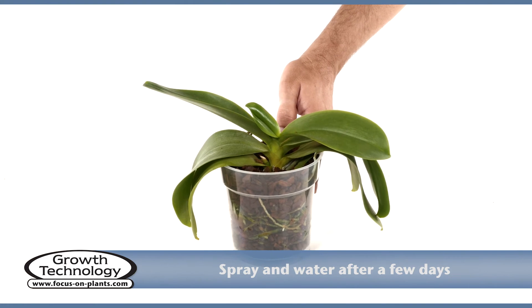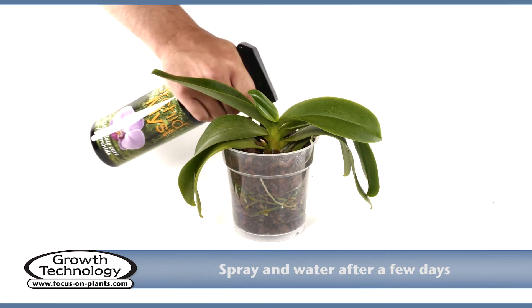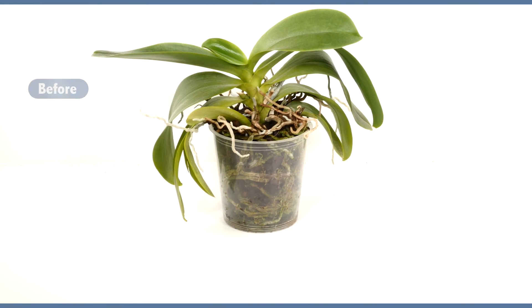Spray the plant and the top of the bark with Orchid Mist or with water. Resume normal watering after four to five days. Repotting will rejuvenate the orchid and encourage vigorous growth and new flowers.